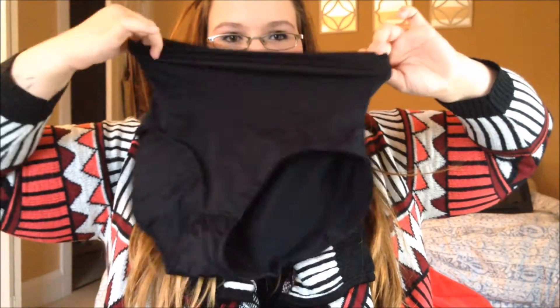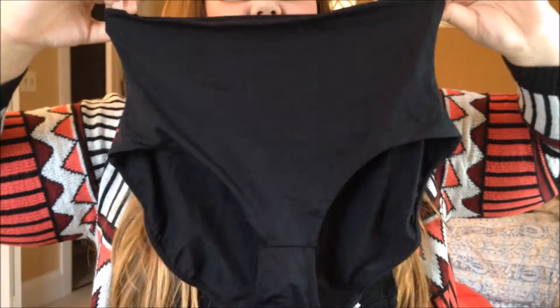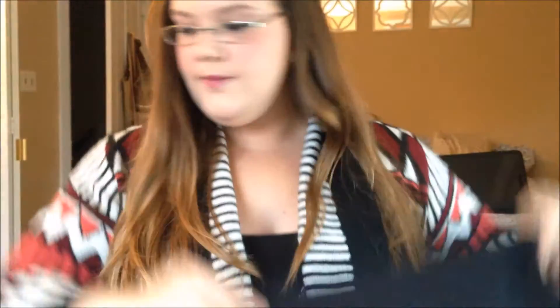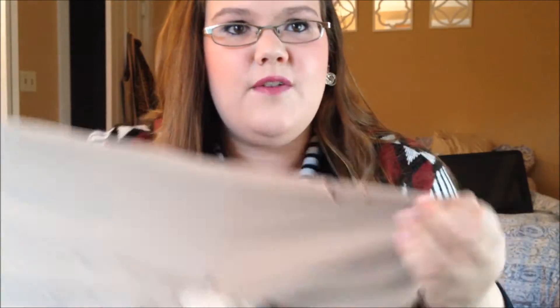The next thing I have are these Assets shapewear — not underwear, but like underwear-style shapewear. They look really tiny but they stretch, and they should come up to just under my bust line and really suck everything in for dresses and things like that. These are in a 1X and I paid a dollar for these. The last pair is just a normal Assets skin-tone shapewear that goes up really high and comes down onto your thighs. These already have a hole in them and I've only worn them once, so I'm not sure how well this particular one is made, but they're in a size five — also about a dollar or two.